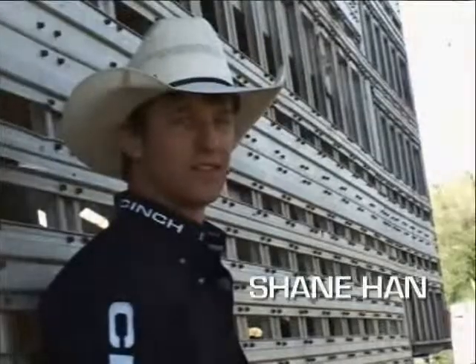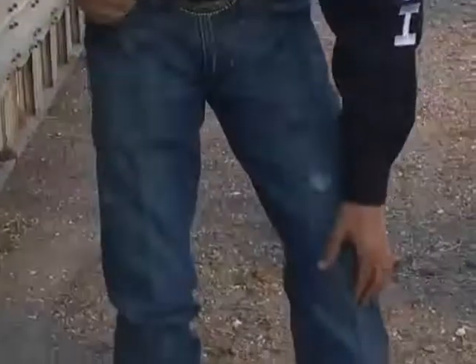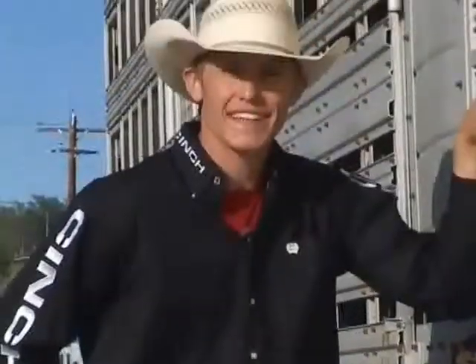Check out the new Logan jeans — nice fit around the waist, boot cut, snug around the knees for when you're riding around. Don't have to worry about it rising up. Come check them out. These are the new Chance jeans.